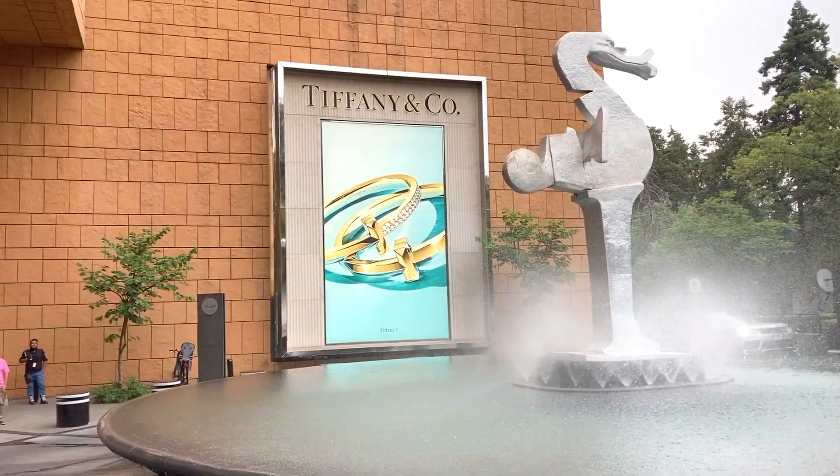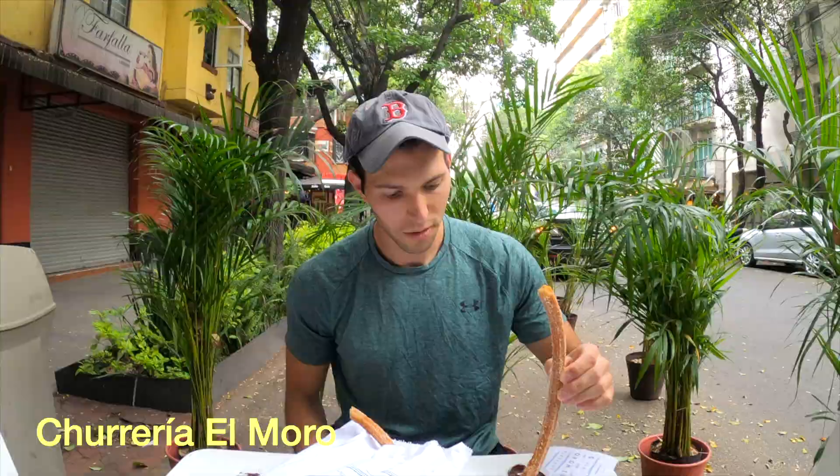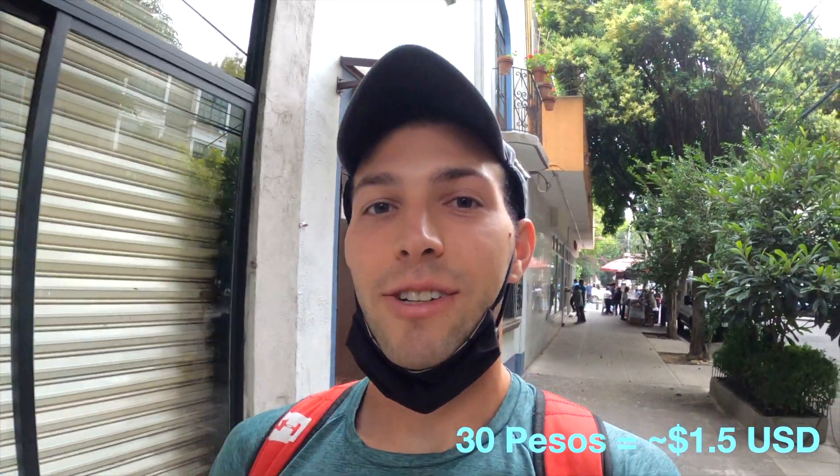We have taken an Uber to Roma Norte to go to a famous place called El Morro Churreria, which is a place to get churros here in Mexico. Those were some great churros — nice and warm, made fresh when we ordered them. You get four large churros for about $1.50, and for an extra 75 cents you get the chocolate dip, which I would highly recommend. We are now heading back to our Airbnb and going to meet up with a friend for the night.